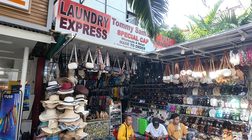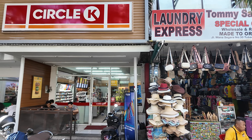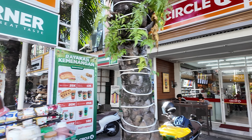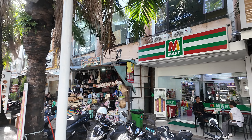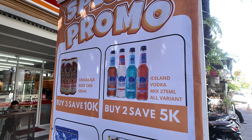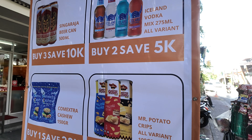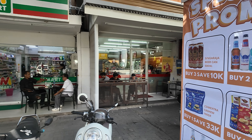This tourist goods shop is called Tommy Sam Shop - selling all different things. Just next door there's a Laundry Express, and then next door to Tommy Sam Shop we have a Circle K convenience store where you can get all your snacks and cigarettes. Continuing on, we have a Mini Mart convenience store with some promos - buy two save 5k - including a Raja beer and Mr. Potato.